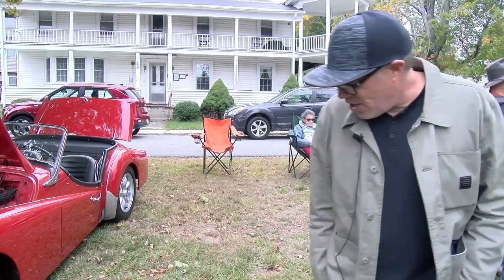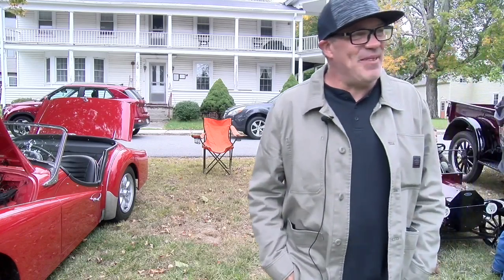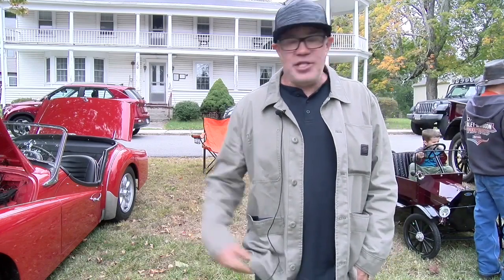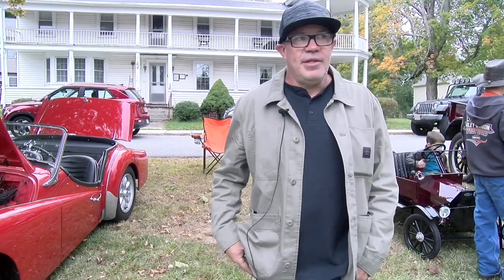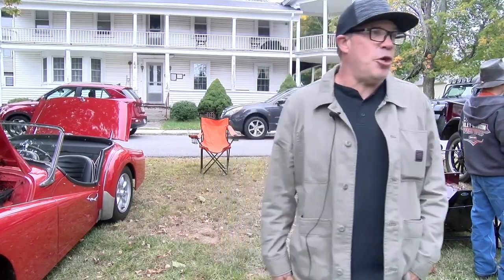So I blew those tires off the front at 1,500 miles. I've got another set coming. It really handles really good — I think part of that has to do with the weight and tone.